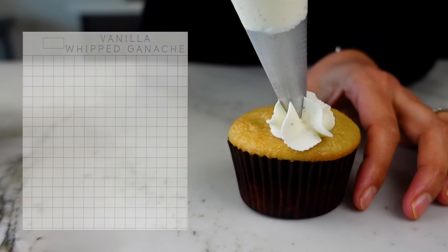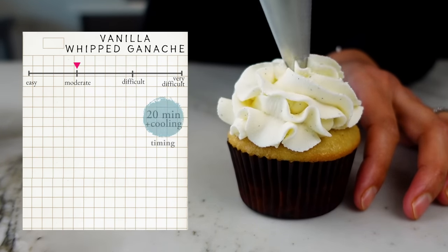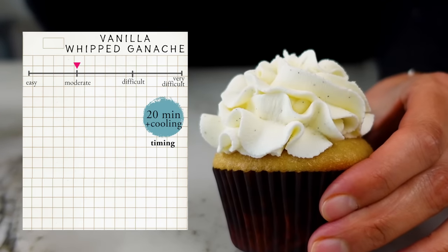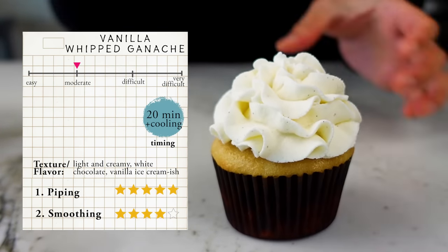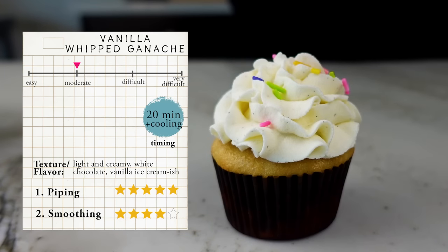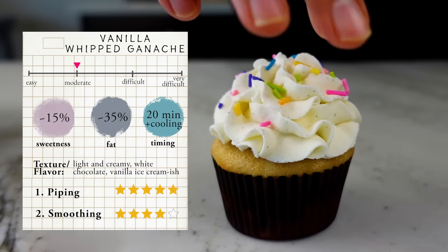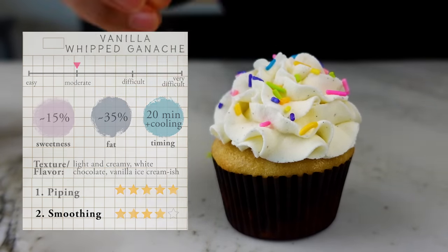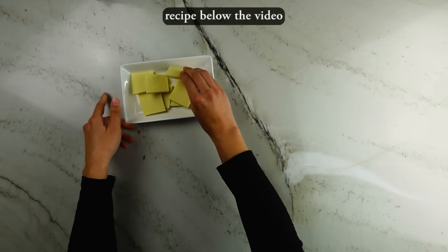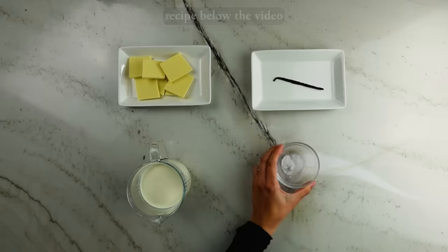The last frosting is a vanilla whipped ganache, which is a step up in difficulty — moderate — and takes around 20 minutes plus cooling time. It uses white chocolate, which gives it a creamy texture; I think it tastes like vanilla ice cream. It also uses a good amount of heavy cream, which helps give it more aeration and a light texture. The sweetness and fat content vary by brand of chocolate but it's usually around 15 percent sweetness and 35 percent fat. For this recipe you'll need white chocolate, heavy cream, vanilla bean or extract, and salt.